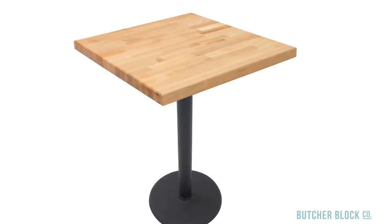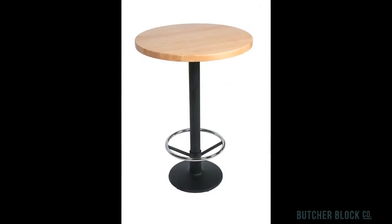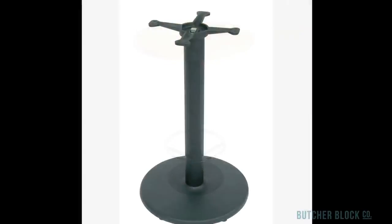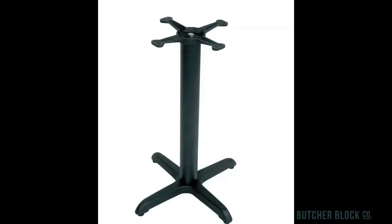Finally, choose a black metal base for your dining tables. Depending on the size of the top and whether you opt for dining or bar height tables, you can select a disc base, a disc base with foot rests, a cross base, or tee bases.